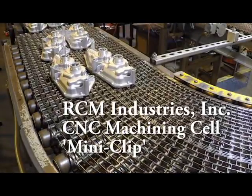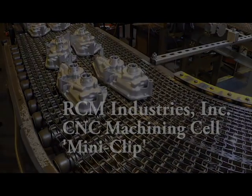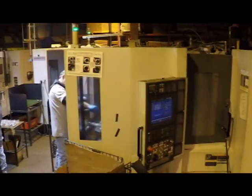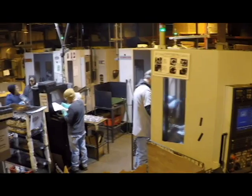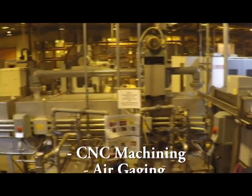As a perfect illustration of the extensive machining capabilities of RCM Industries, this automotive housing with complex geometries undergoes extensive machining operations in order to meet customer specifications.